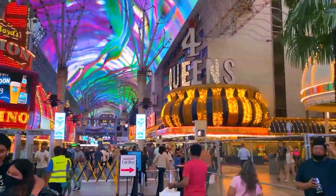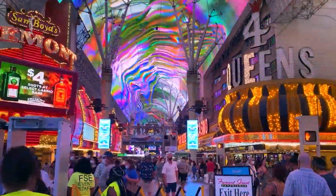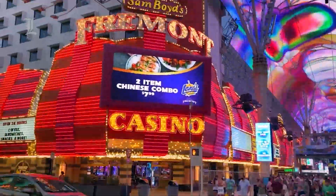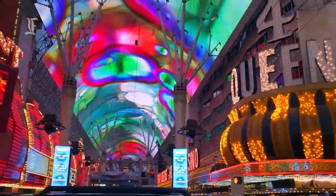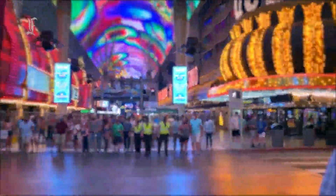Most of the hotels towards the western end of Fremont Street, Four Queens included, offer immediate access to the Fremont Street Experience, a pedestrians-only street mall with a 90-foot-high canopy of LED lights. The 24-hour tourist attraction offers nightly light and sound shows, as well as regular concerts.